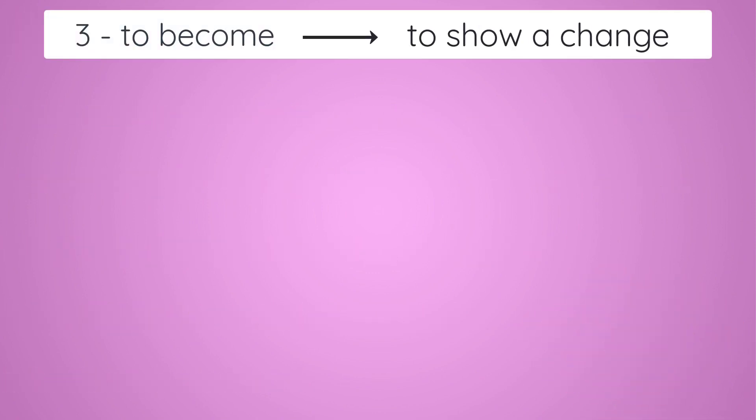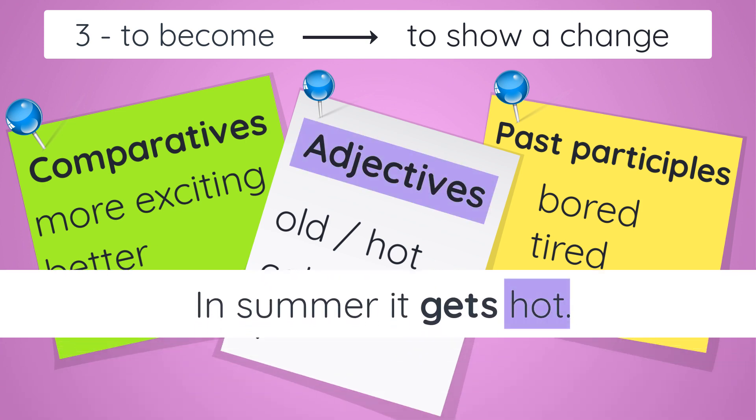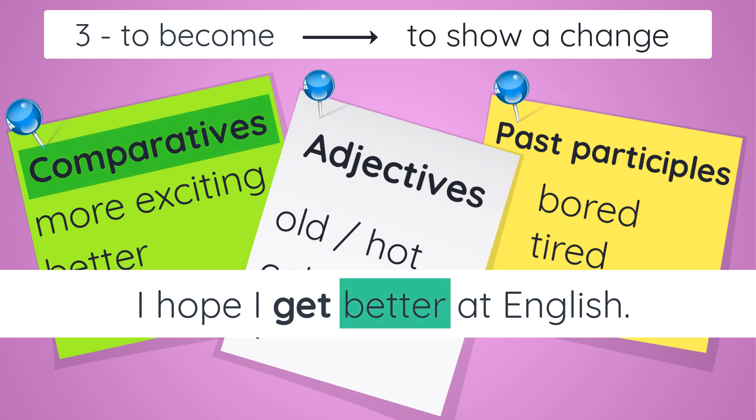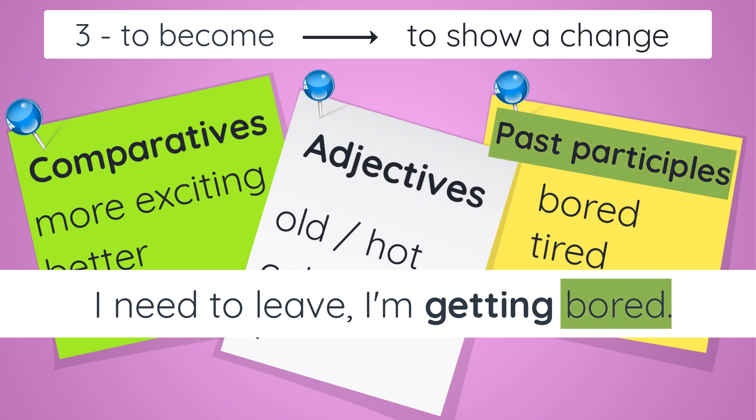Now onto 'to become', which shows a change. We can use 'get' with adjectives, comparatives, and past participles. Three examples: 'In summer it gets hot' — 'In summer it becomes hot.' 'I hope I get better at English' — 'I hope I become better at English.' And 'I need to leave — I'm getting bored' — 'I need to leave — I'm becoming bored.'